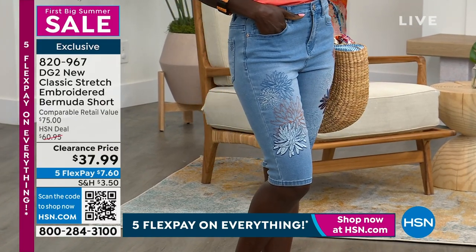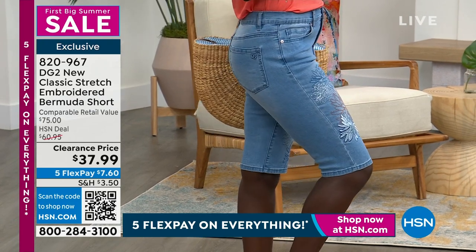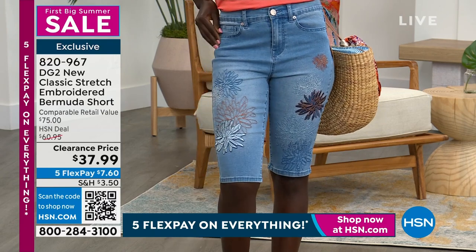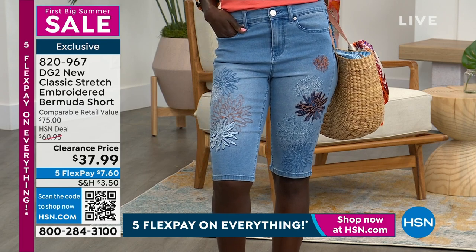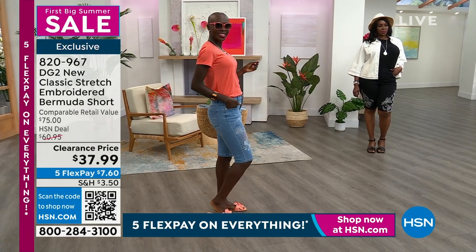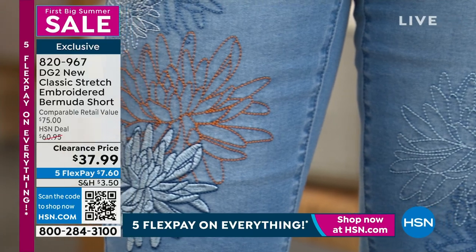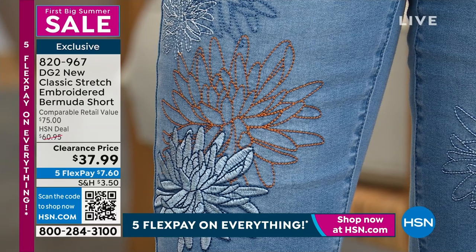Look at this blowout special — the classic stretch and bordered Bermuda short for $37.99, 50% off the retail value. The regular price was $61, but for Memorial Day weekend we put it on clearance for you at $37.99. That's $7 to get home. That chambray is gorgeous but dwindling down — this is going to be the first one to sell out. We have 250 left in the chambray, so if you want that color I would not wait. We have this in sizes 0 to 24W. Go true to size on this.